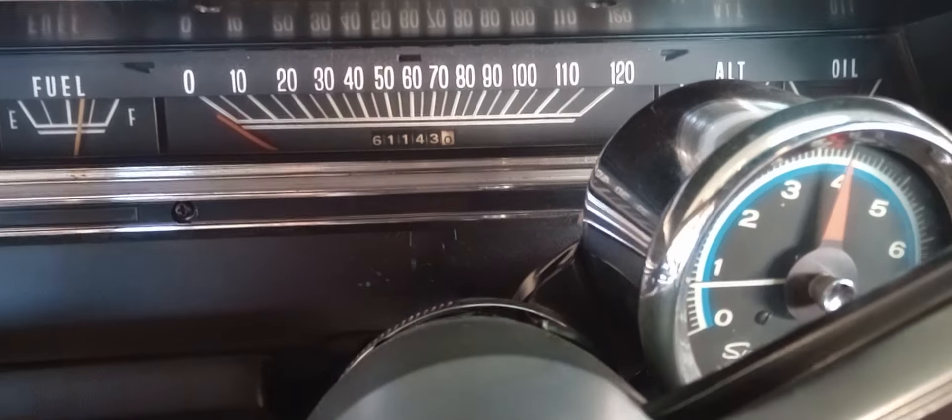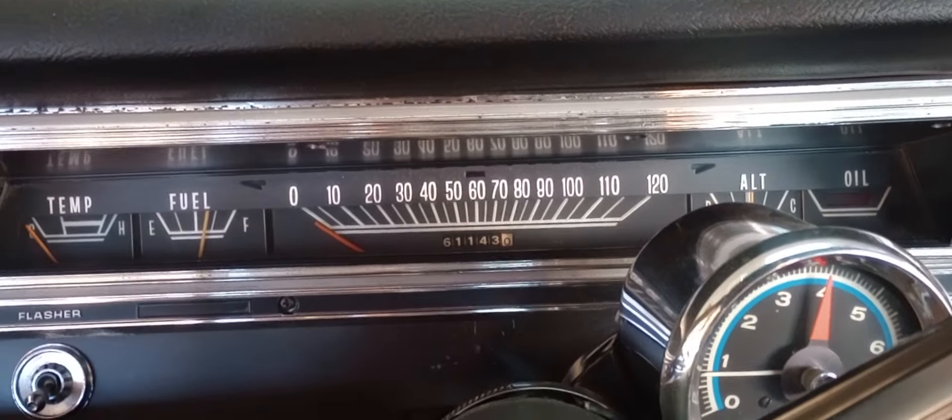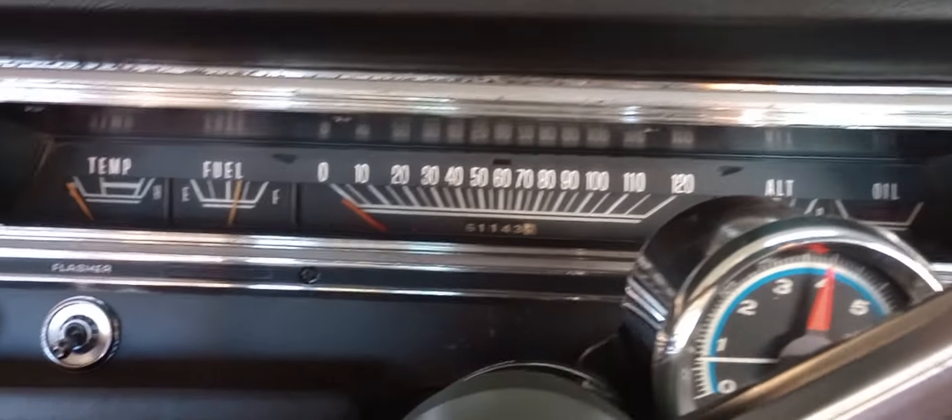Alright, here we go folks. Look at this. You're looking at a 1968 Dodge Dart, but listen to it.